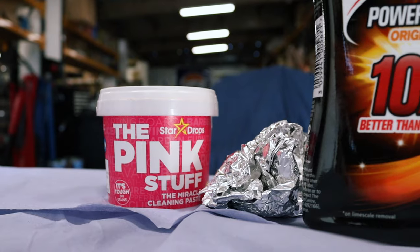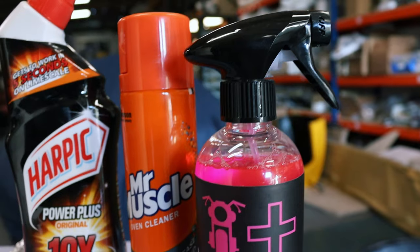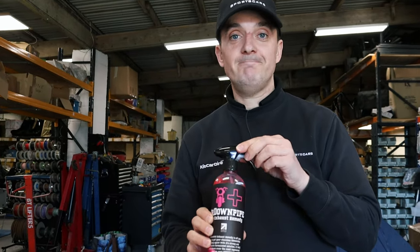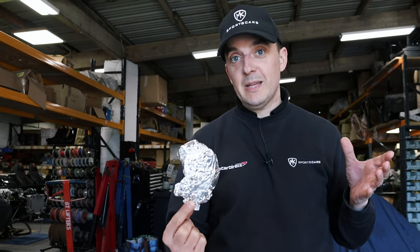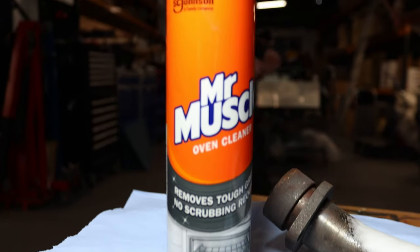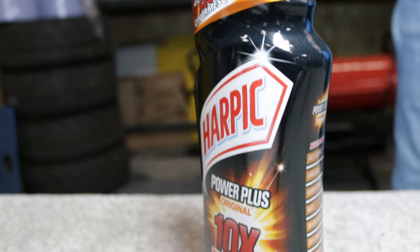Over the last five or six weeks you've seen us check these out — the products we've been using to polish our pipes. After extensive testing, in fifth place it's the Dr Dam wipes, in fourth place the ketchup and foil, in third place Mr Muscle, in second place Harpik Power Plus Original ten-times-better bleach. That means the number one spot for polishing up your pipes goes to the Pinkster.